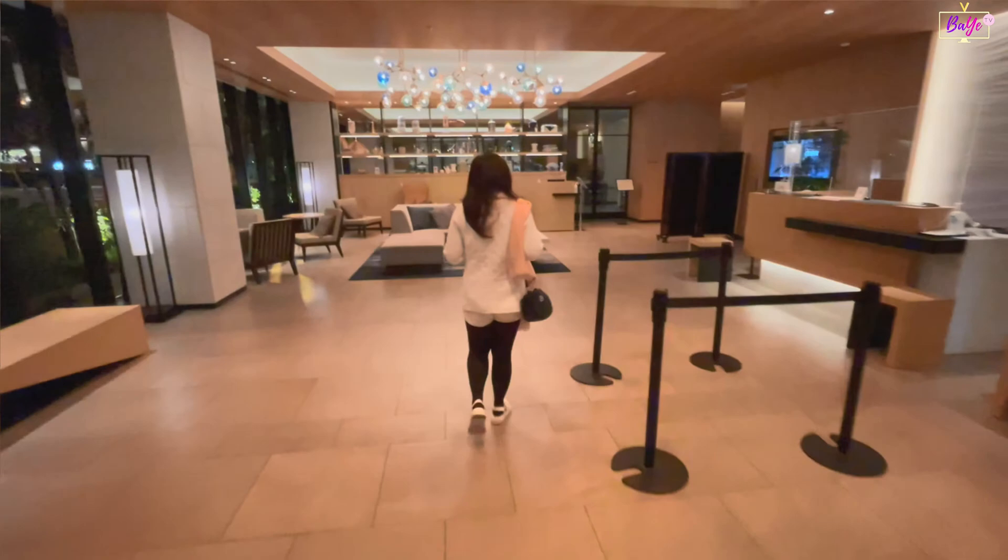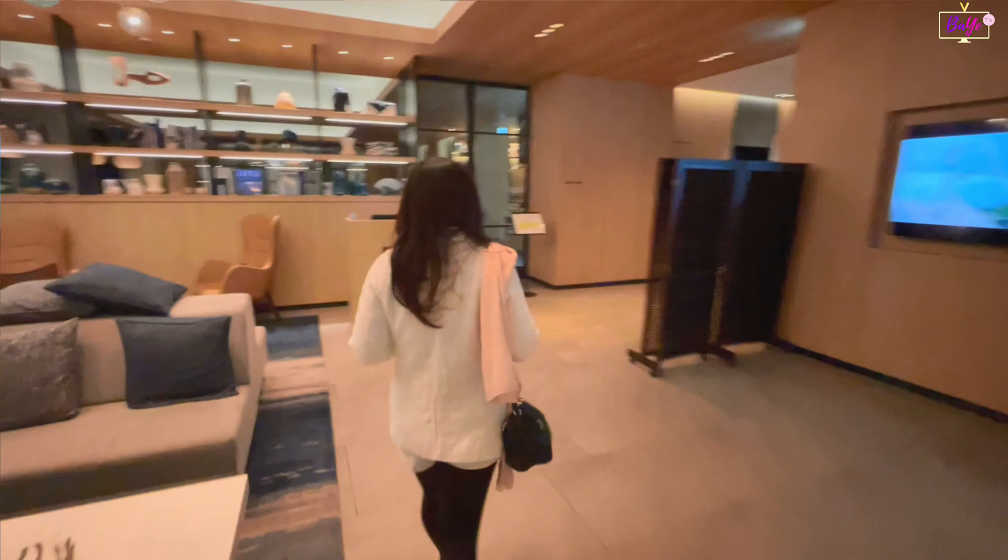Upon entering the hotel to check in, you will be welcomed with dainty modern hanging lights on top of a cozy spacious lobby on the ground floor.